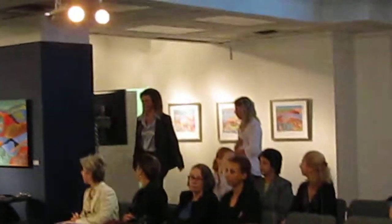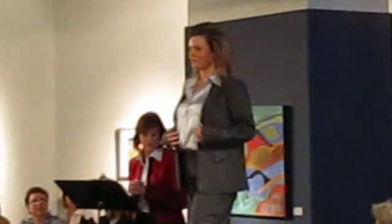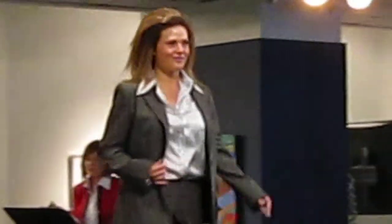Beautiful grey classic two-button closure Jones New York suit. Longer length in the pants, and a much longer silhouette, a wider leg as well. We have a little bit of a longer jacket, not quite as fitted, but a great investment in a grey suit.